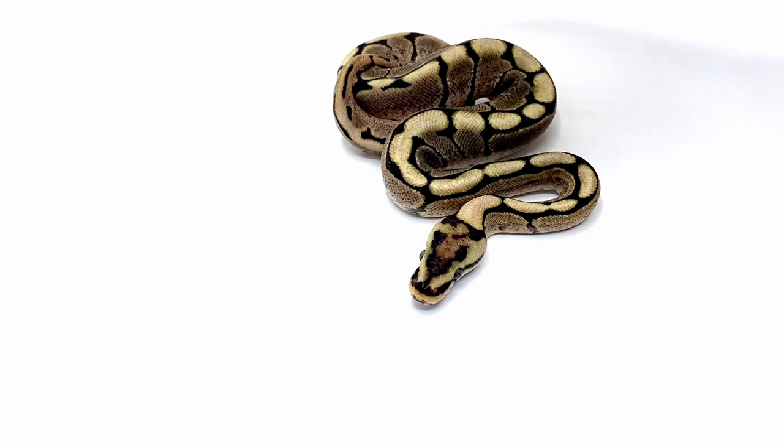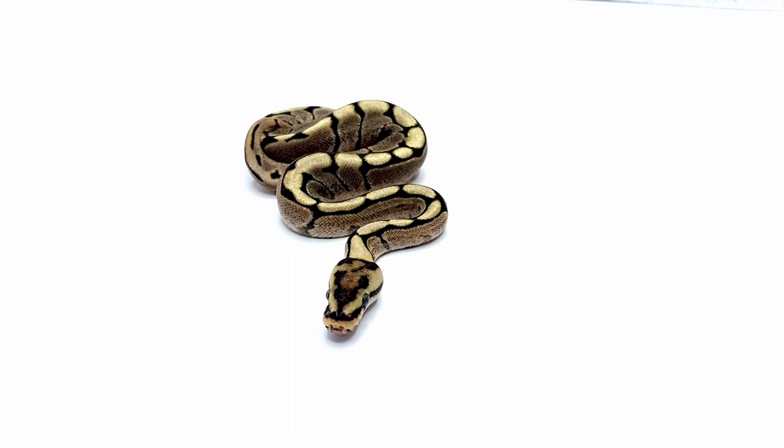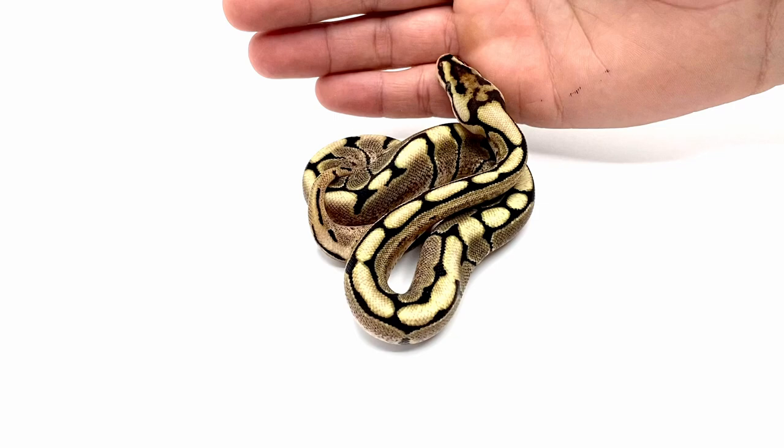We're going to start from least stacked and go up to the most stacked. Usually we do a couple of clutches in one go, but this clutch is so awesome we thought it deserved a video of its own. Right now you're looking at a fire spider — it's a little bit brighter on its back than a normal spider and it's obviously carrying that spider pattern. He is a good-looking snake.